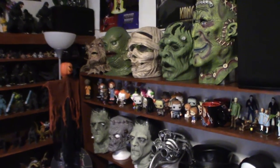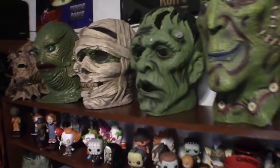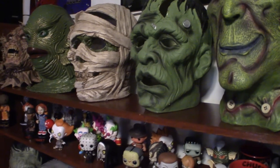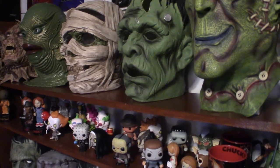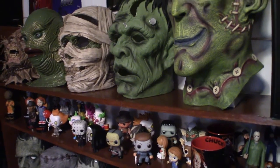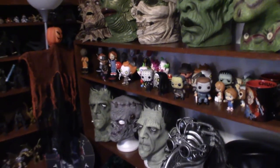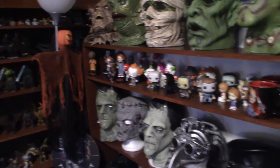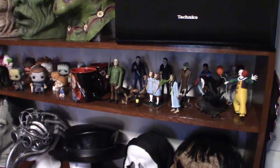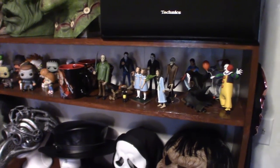These two here are actually ceramic — the Frankenstein and the Mummy. They're ceramic, not masks. I'll eventually move them somewhere else once I get more masks. Then there are Funko Pops, body knockers, and bobble heads. All based on horror — these are Toony Terrors, I think they're called.